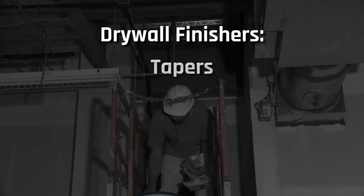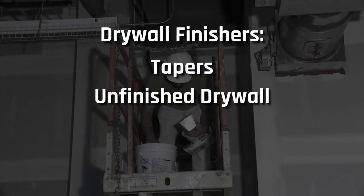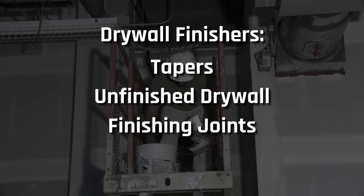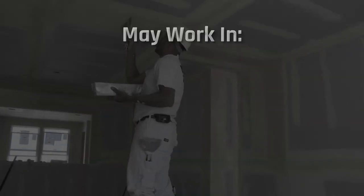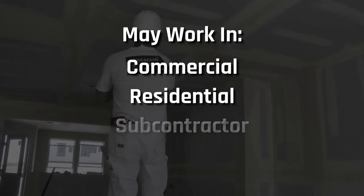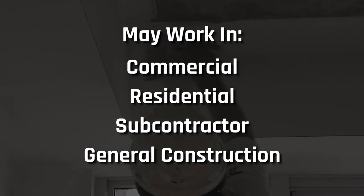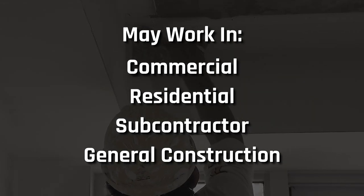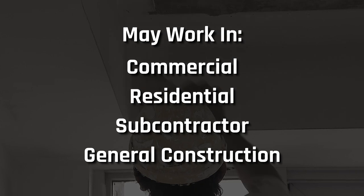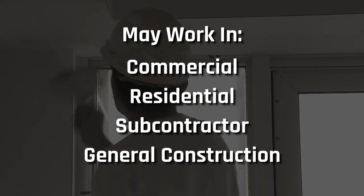Drywall finishers, or tapers as they are sometimes known, prepare unfinished interior drywall panels for painting by taping and finishing joints and imperfections. A drywall finisher may work in the commercial or residential industry, either for a subcontractor or a general construction company. The perfect walls you pass by every day are the result of flawless joint work, invisible, perfectly sanded seams, and often the work of IUPAT drywall finishers.